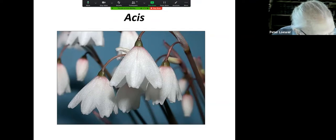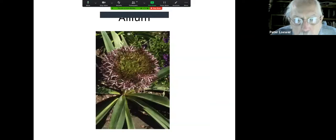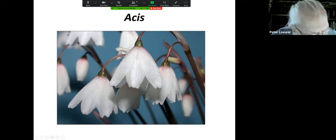All of the bulbs on the list I gave you — if you look them up — these are all the scientific names. There is no such thing, by the way, as a 'botanical name.' Plants do not have botanical names; they have scientific names.